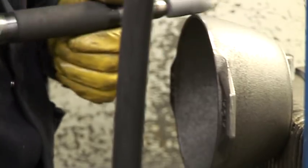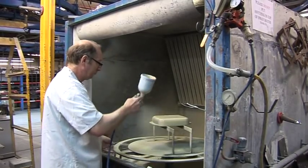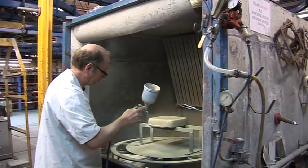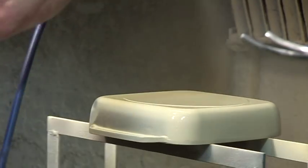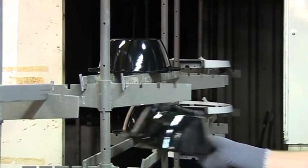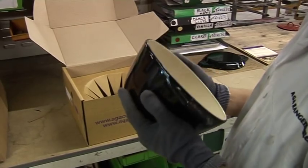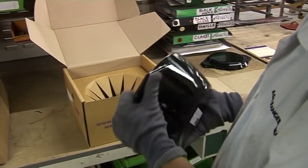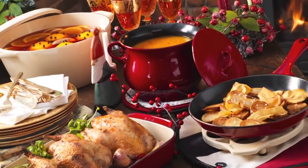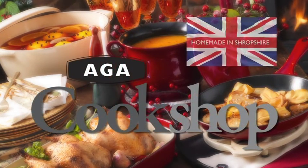The cookware is first sprayed with a priming grip coat and fired. The enamel, made from molten glass, is then hand sprayed onto the cast iron, giving it an amazingly rich and highly durable enamelled finish before making its final journey through the furnace. Each piece is individually inspected by an operator and lovingly packed.